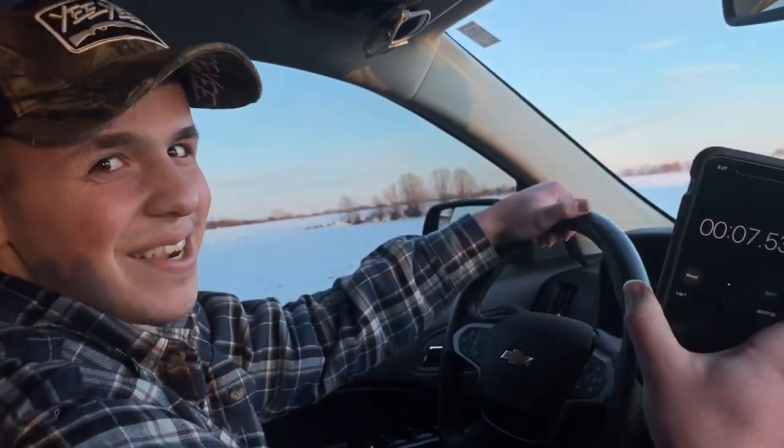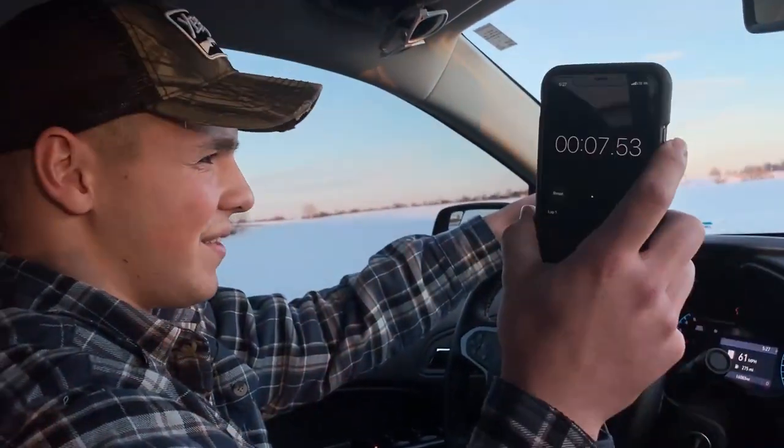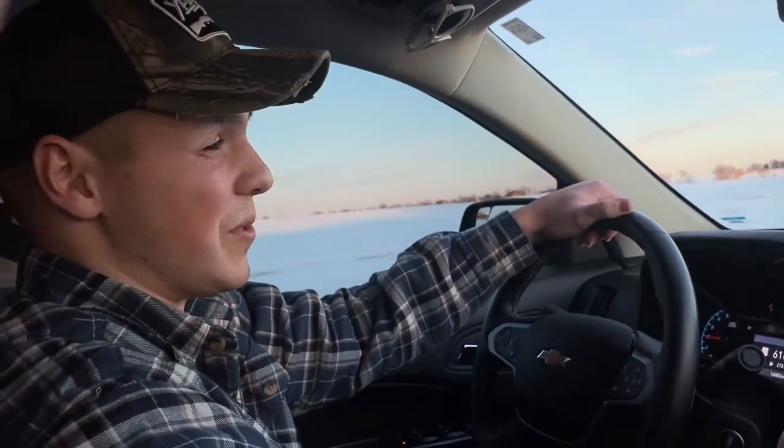If you have bigger tires or aftermarket gears — either one — get the Trifecta tune. It's absolutely worth it.